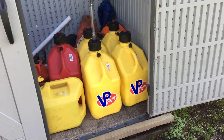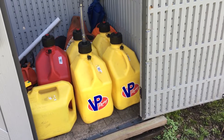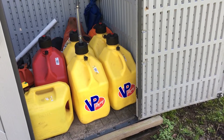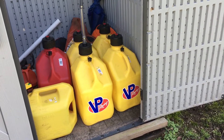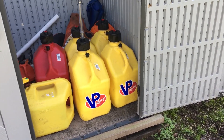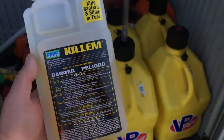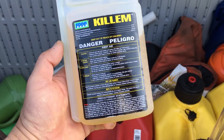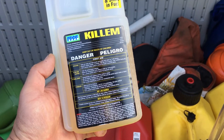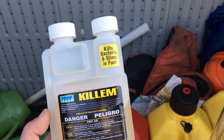For long-term storage, people use additives, and gasoline especially needs additives. Diesel is pretty good as it comes, but it does have issues — and that's why you need this product. Let me come in a little closer and get out of the sun. What am I holding here? It is a biocide — particularly, this is designed to kill bacteria, slime, and fungi in fuel.